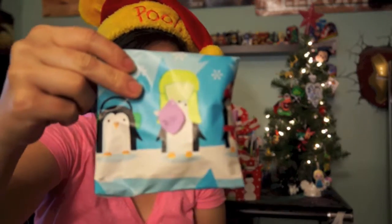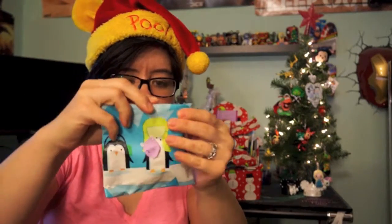Hey there guys, Collect the Toys back with another episode of our advent calendar — this is day number eight! I'm super stoked, this is what we got to open today. My advent calendar is here next to the Christmas tree, so I'm super excited. Let's see what's in here!